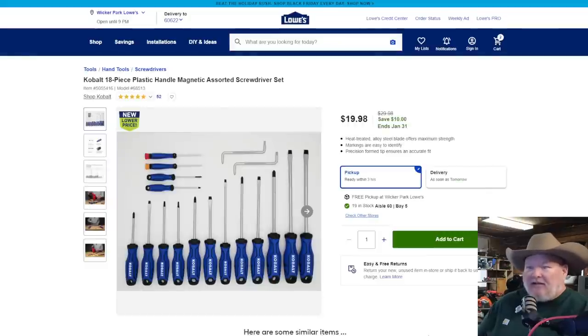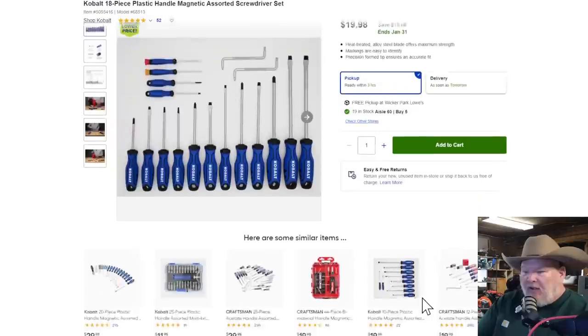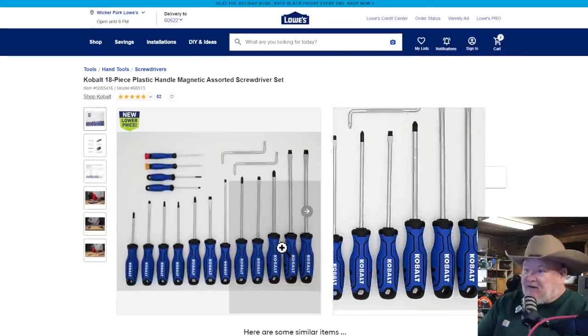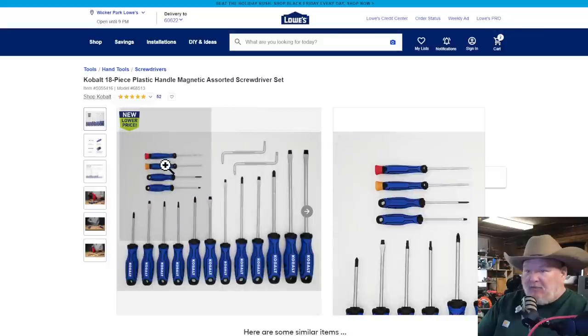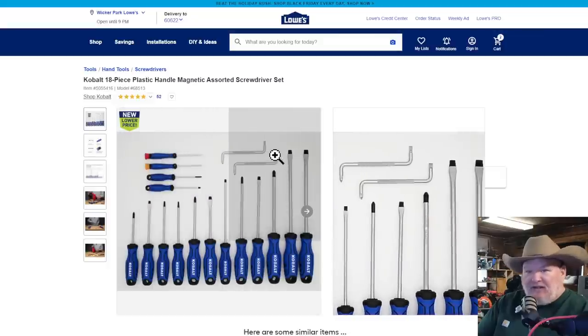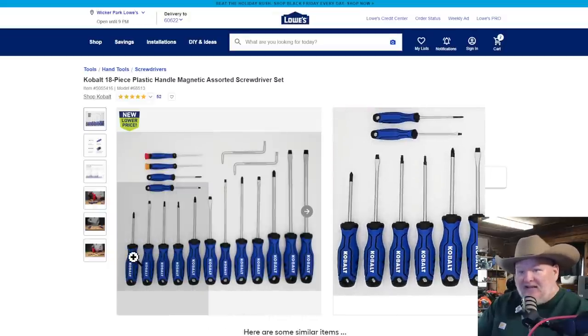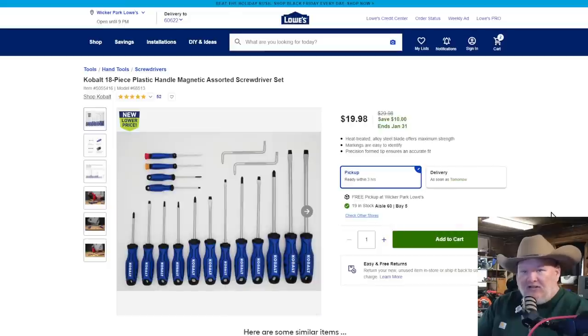Over at Lowe's, we've got the Cobalt 18-piece plastic handle magnetic assorted screwdriver set. This is a solid set. Typically I've been talking about the 20-piece assorted one for $30, but this is not too bad — 18-piece, you get a couple mini screwdrivers, some you'll never use. It's a nice little set for $20, and you're $10 off. I'm jumping all over that.